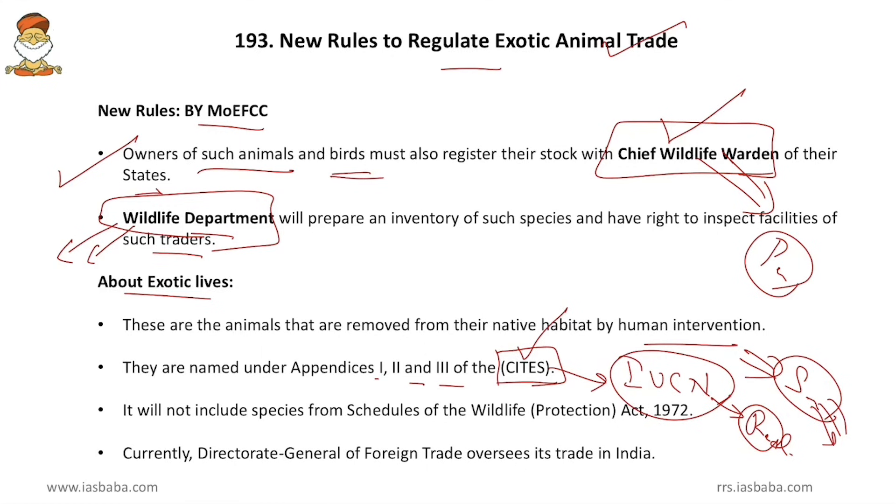CITES is a binding organization. Species in Appendix 1 have strict regulations on international trade; Appendix 2 species get some relaxations; and Appendix 3 lists species where a member nation requests trade restriction. The rules will not include species from schedules of the Wildlife Protection Act, because that Act covers only indigenous species with no provisions for exotic species. Currently, the Directorate General of Foreign Trade oversees exotic animal trade in India.